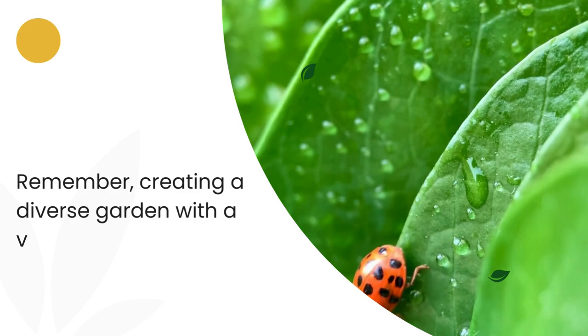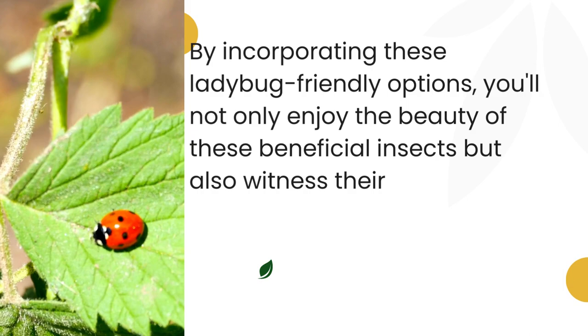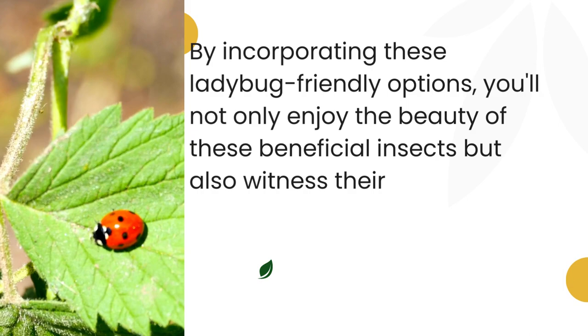Remember, creating a diverse garden with a variety of flowers and plants is key to attracting ladybugs. By incorporating these ladybug-friendly options, you'll not only enjoy the beauty of these beneficial insects but also witness their valuable contribution to maintaining a healthy and balanced garden ecosystem.